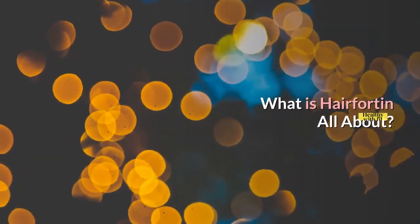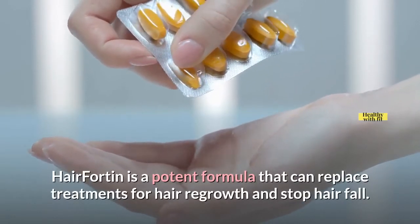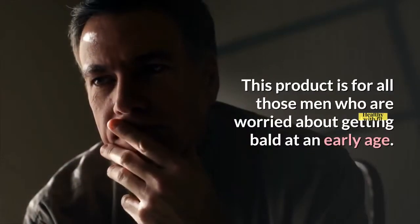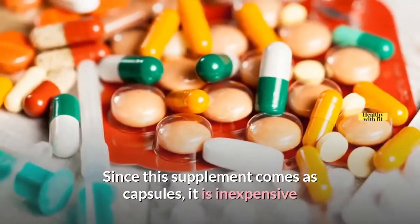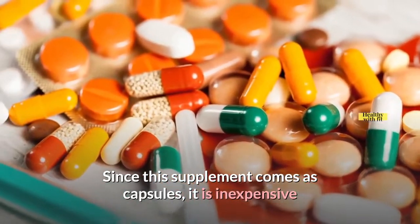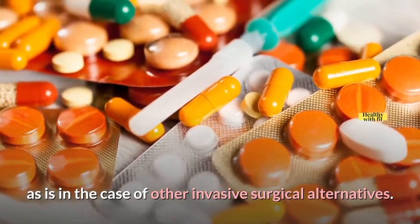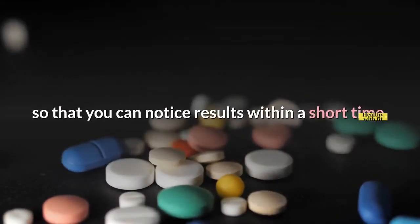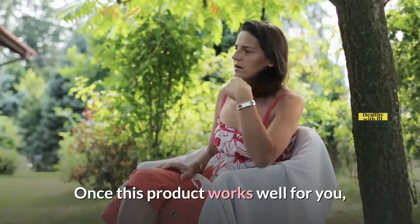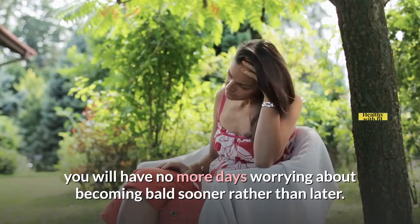What is Hair Fortin all about? Hair Fortin is a potent formula that can replace treatments for hair regrowth and stop hair fall. This product is for all those men who are worried about getting bald at an early age. Since this supplement comes as capsules, it is inexpensive and doesn't have any risks associated with it, as is the case with other invasive surgical alternatives. All you have to do is take the pills as directed on a regular basis so that you can notice results within a short time.